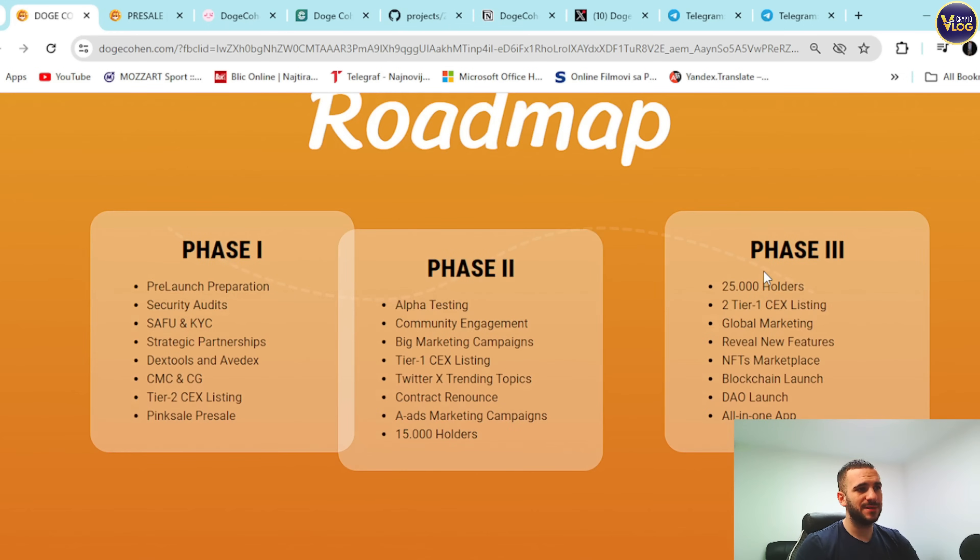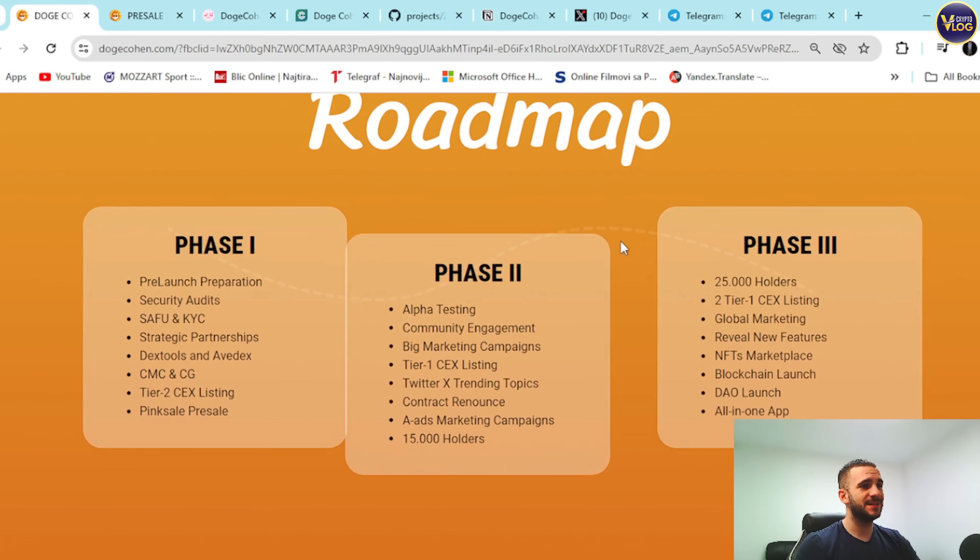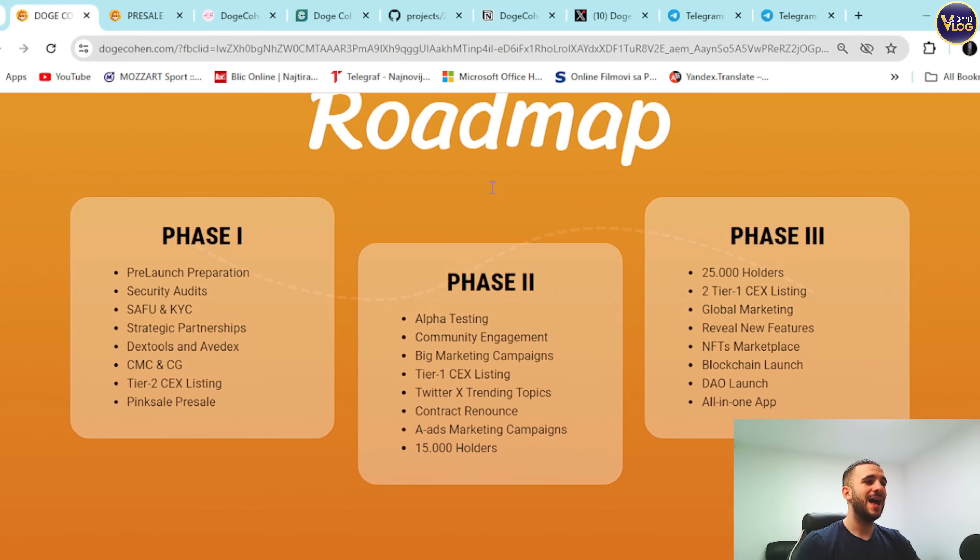The roadmap is here as well. Phase one covers safety and KYC, security audits, strategic partnerships, DEX launch, CoinMarketCap and CoinGecko listings, PinkSale pre-sale. Phase two targets 15,000 holders, big marketing campaigns, Twitter trending topics, and contract renounce. Phase three targets 25,000 holders, an NFTs marketplace, blockchain launch, and an all-in-one app.